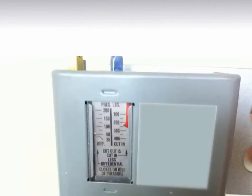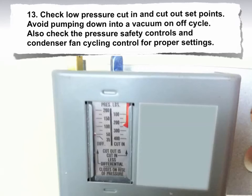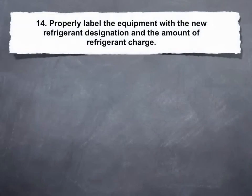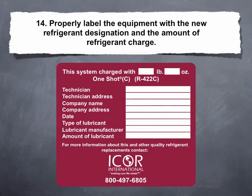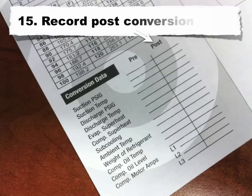Step 13: Check low pressure cut-in and cut-out set points. Avoid pumping down into a vacuum on off-cycle. Also check the pressure safety controls and condenser fan cycling control for proper settings. Step 14: Properly label the equipment with the new refrigerant designation and the amount of refrigerant charge. Step 15: Record post-conversion data.